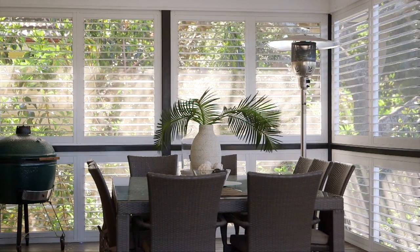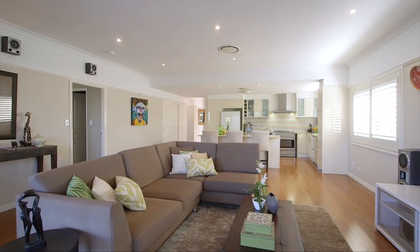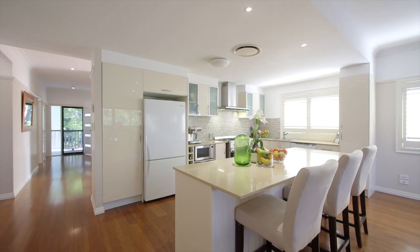Plantation shutters, ducted air conditioning, massive 2.7 metre ceilings, and loads of space and storage finish this picture.